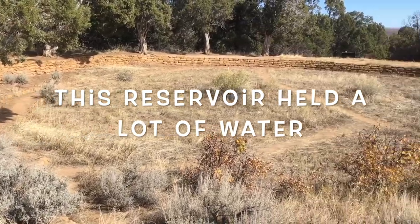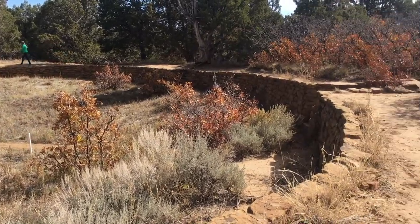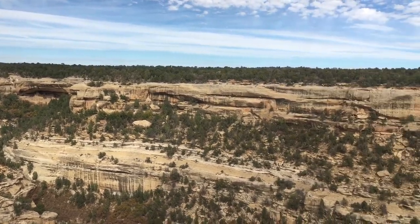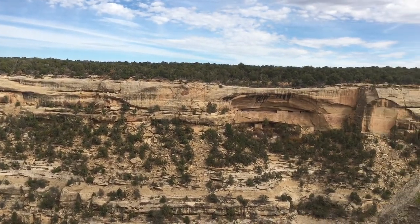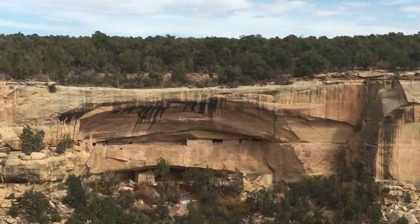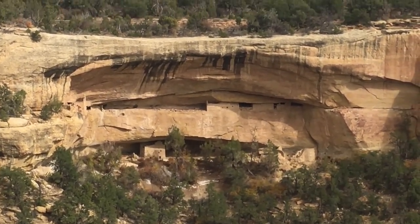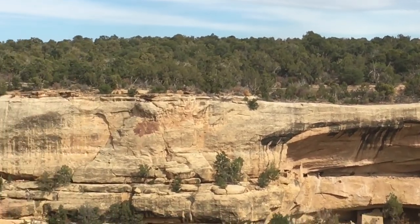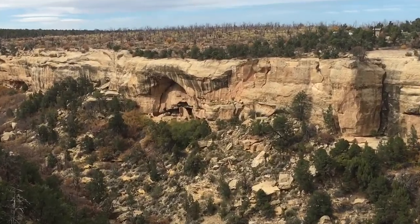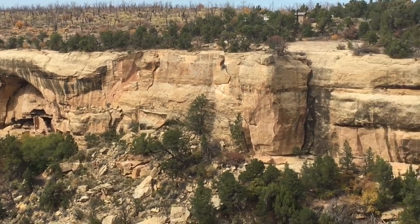In the late 1100s, ancestral Puebloans started to build their stone pueblos in the alcoves, or caves, just underneath the rim of the canyons. They still had all their fields up on top of the flat mesa above. Can you see that alcove on the other side, on the canyon wall, with the stone buildings? Why did they move into these caves? Was it for protection from the weather — rain, snow, and wind? Or was it for protection from other peoples arriving in the area?